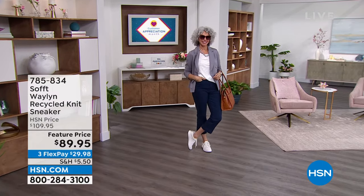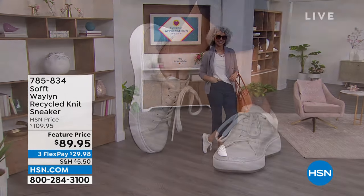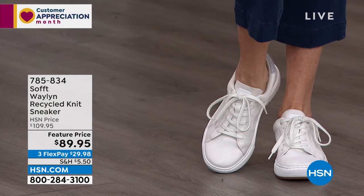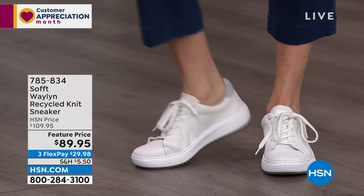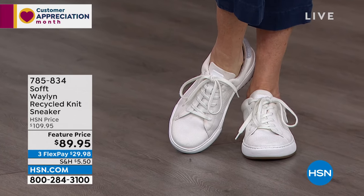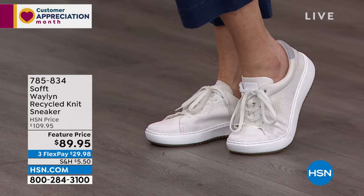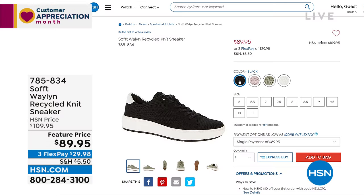This is Soft — you've probably seen them in the big department stores. We've got great specials for you. This is the Waylon, it's a recycled knit sneaker. Knit sneakers are everything right now. This is a beautiful, gorgeous knit and it's soft with amazing comfort features built in. Normally this would be $109, we've got it on sale today feature priced at $89.95.